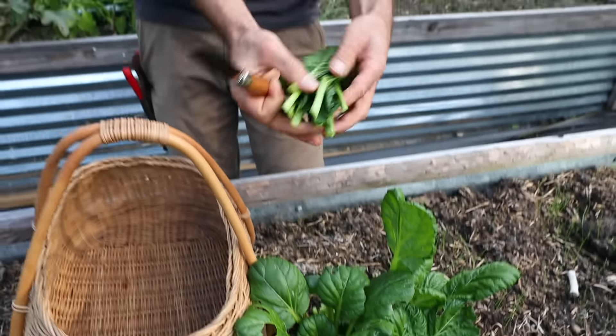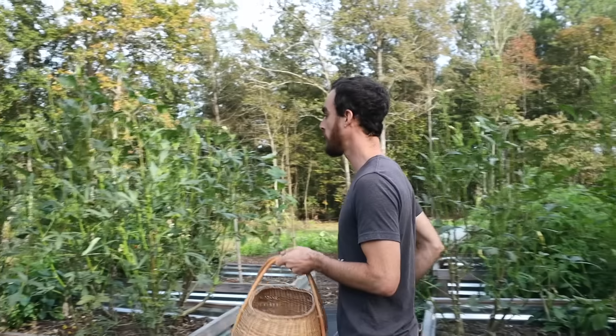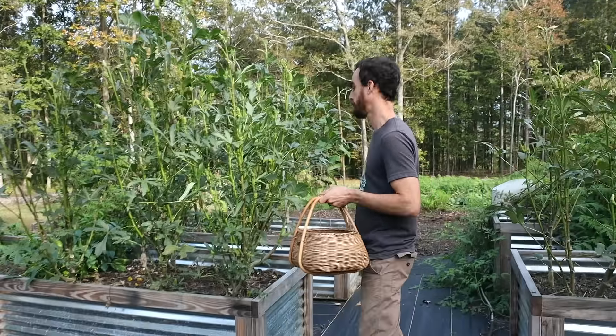What we have here is tatsoi, also called Asian spinach. This is a brassica family green, the same family as radishes, broccoli, and kale. It's a wonderful alternative to your normal spinach, which is in the goosefoot family. I grew this for my market garden — in Southern California it was a lot harder to grow spinach all year round, whereas this I could do all year round. It's great fried as well as raw on a salad.